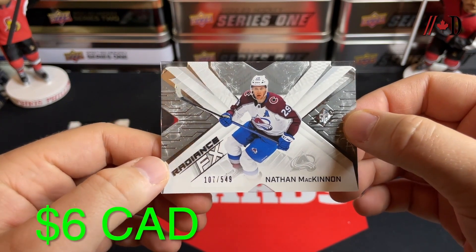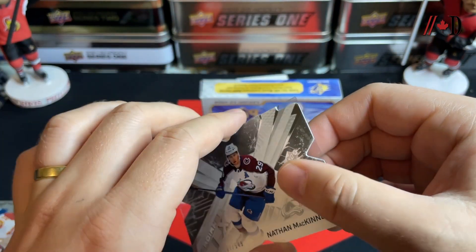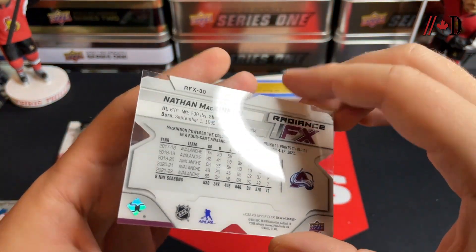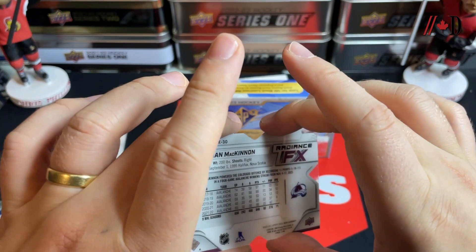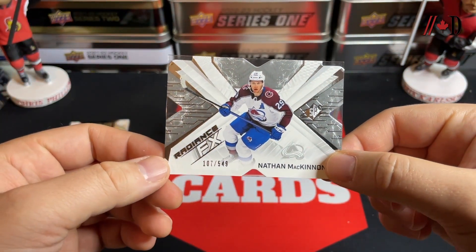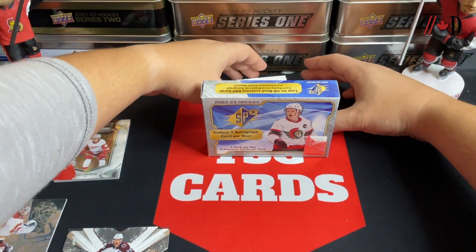Next up we've got an SPX Radiance FX — Nathan McKinnon, 107 of 549. It's like a die-cut acetate card. You can see the acetate on the back. SPX Radiance FX, Nathan McKinnon, 107 of 549. Not too shabby.